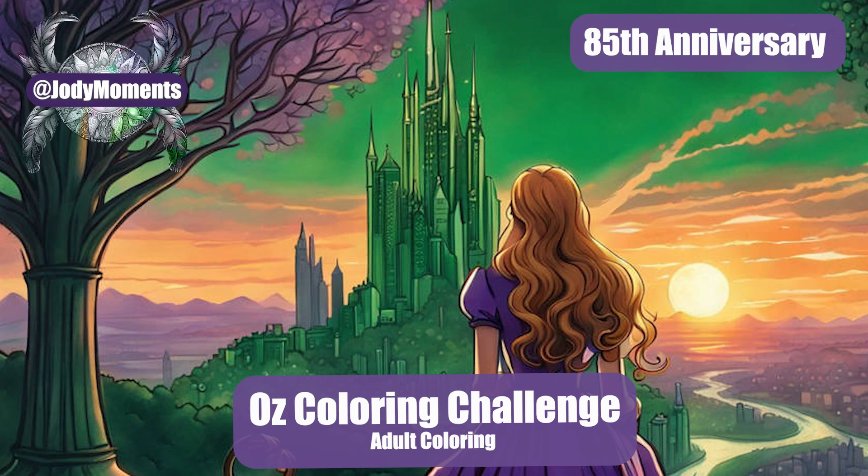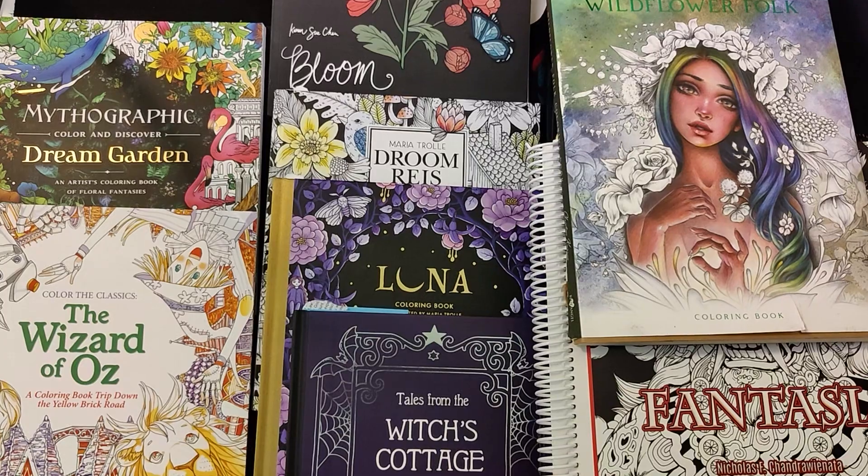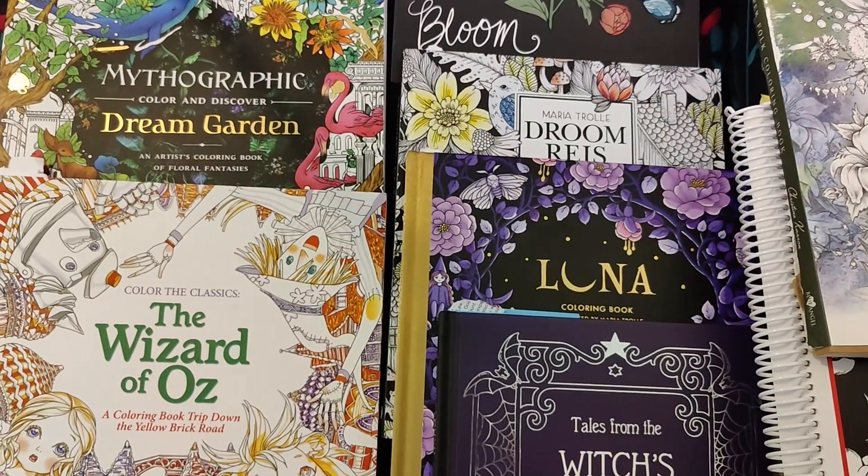Oz is a land filled with wonder and mystery, and this August marks the 85th anniversary of The Wizard of Oz. In this video, I'd like to take you on a journey through some of the coloring pages I've found that are inspired by the timeless classic.